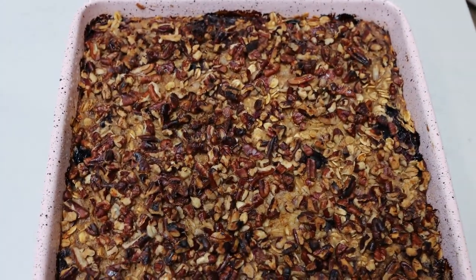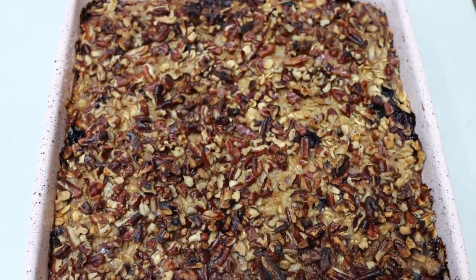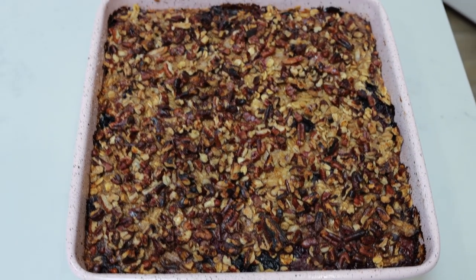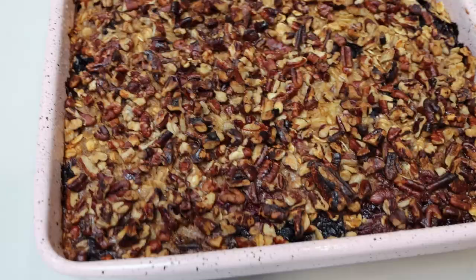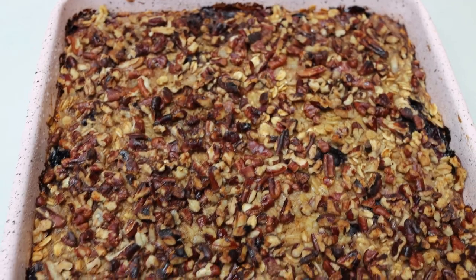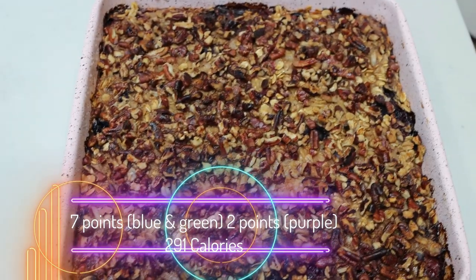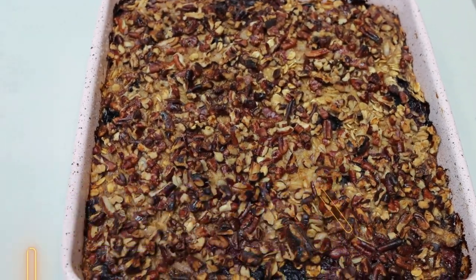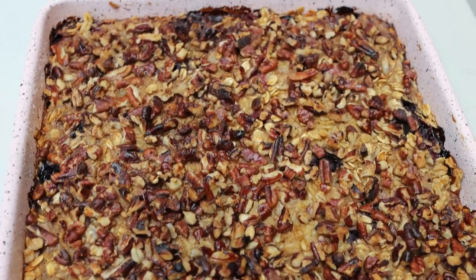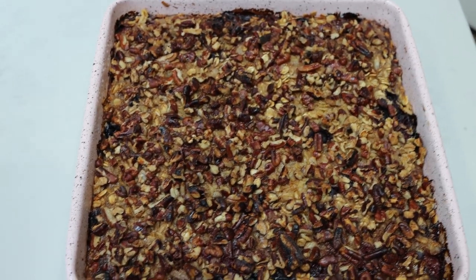I just pulled out the baked oatmeal — look how delicious this looks with those pecans on top! This whole entire batch makes eight servings. One eighth of the baked oatmeal with nuts is seven points on the blue and green plan, and only two points on purple because you don't have to count the oats. If you skip the nuts, it's four points on blue and green and only one point on purple. I'm going to have this each day this week, probably with some fruit and maybe some eggs.